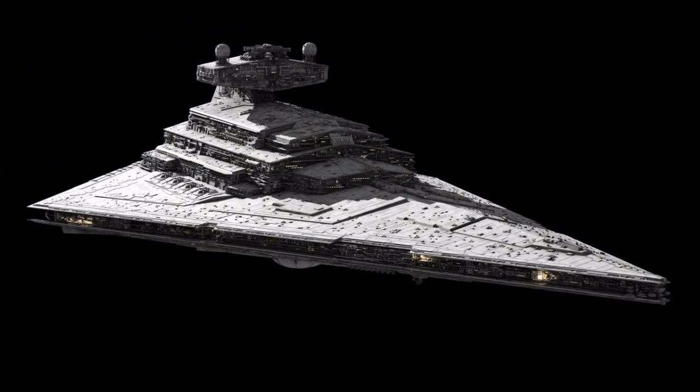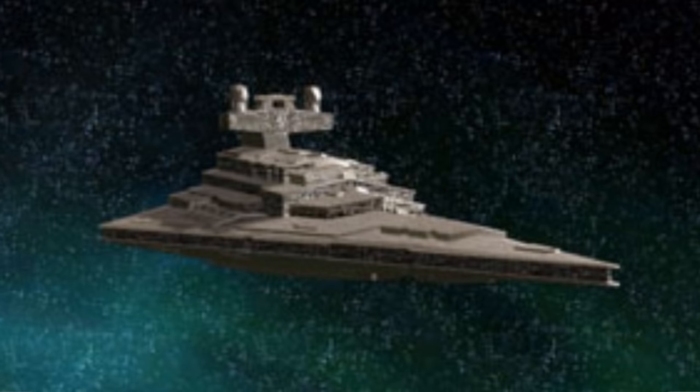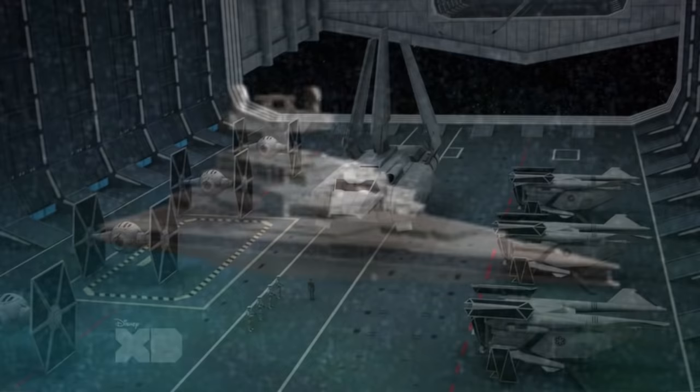Seventh are the Tector-class Star Destroyers. They were basically Imperial-class Star Destroyers that had their hangars removed and replaced with additional armor. Although this gave them better protection against enemy ships, it resulted in them not being able to carry starfighters.